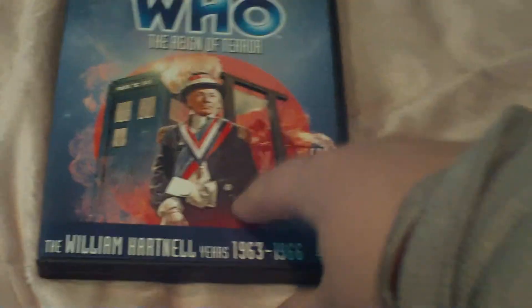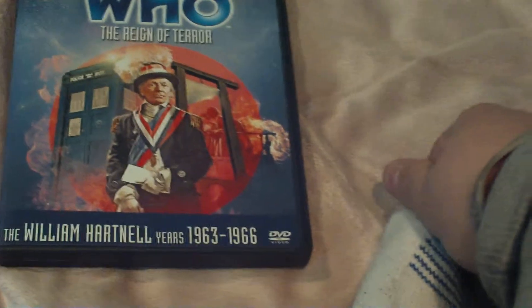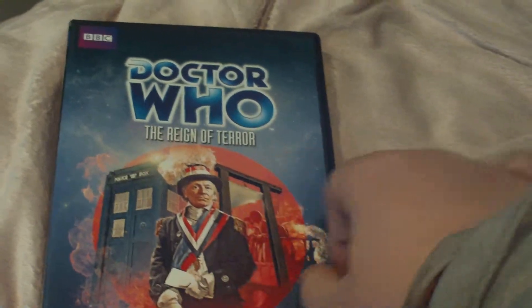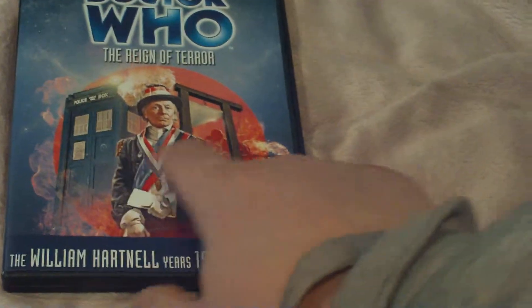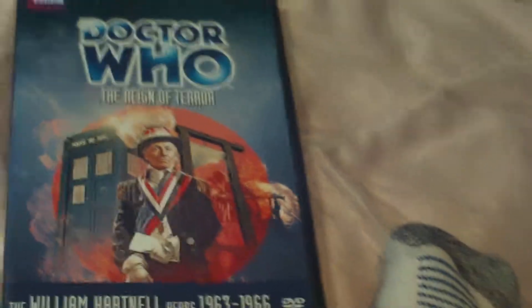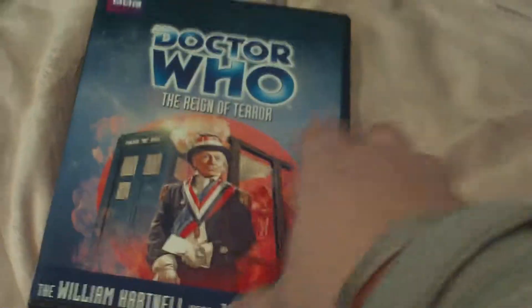On the front here, most of this serial takes place during the French Revolution. So the Doctor is in a late 1700s style French Revolution outfit. There's the TARDIS right there, William Hartnell's Doctor, and a guillotine. And I think those are his companions, though I'm not exactly sure. I believe that's a painting — it looks too good to be a photo. They didn't have color cameras until like 1965, so this is still in black and white. This is the 10th — actually story number 8 — Doctor Who serial, I think.